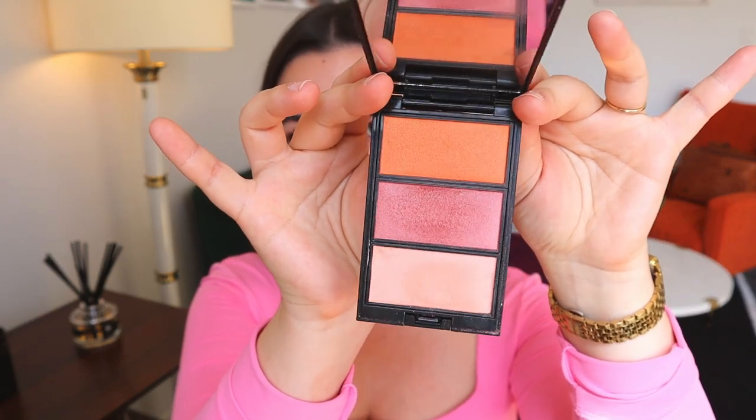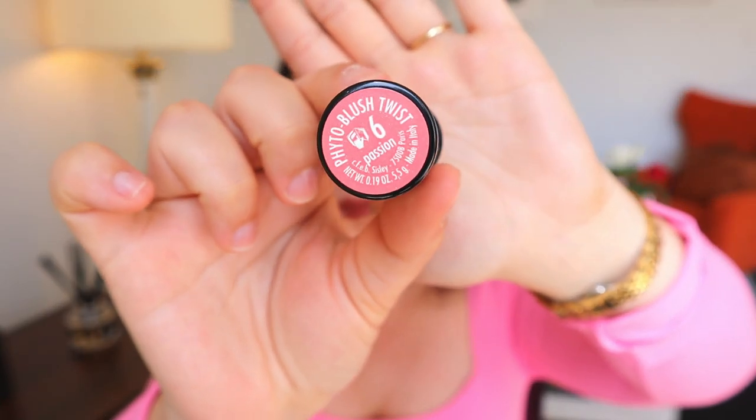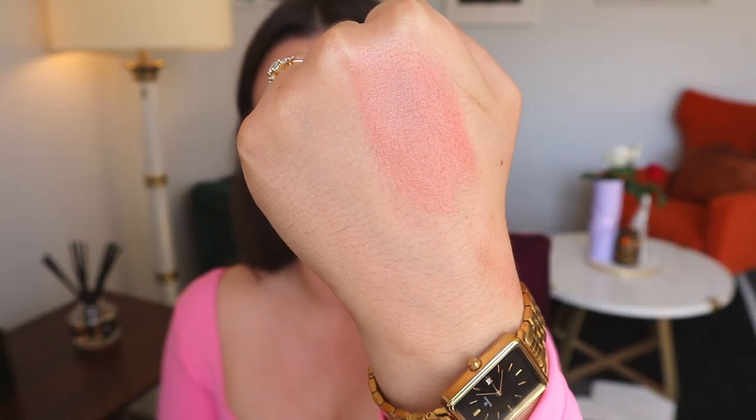When first considering which blush to bring I immediately thought of my Surratt blushes in palette form since they offer many options, but then I realized I don't enjoy bringing many makeup brushes on trips — that's why I've gravitated toward cream products. So I settled on this blush by Sisley in color number six, Passion. It's a beautiful neutral pink with sparkles, goes with everything, the packaging is small and lightweight, and I don't need a specific brush for it.